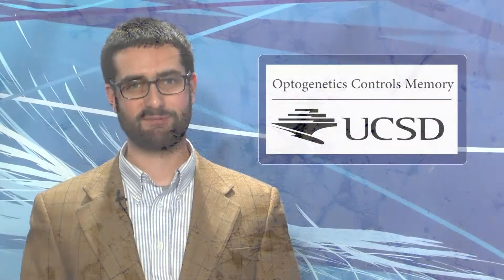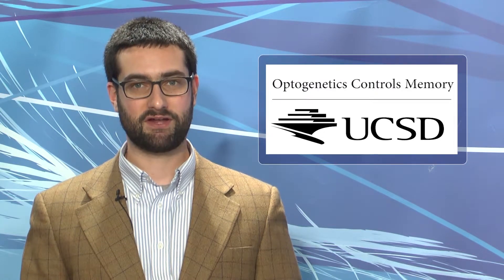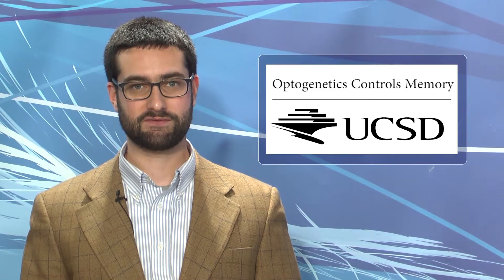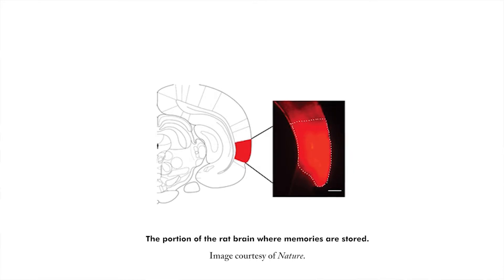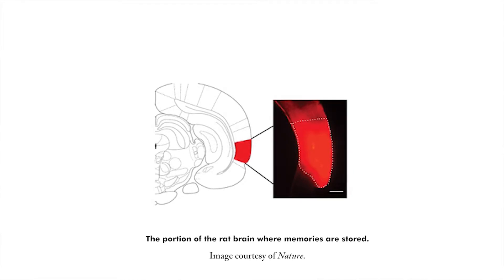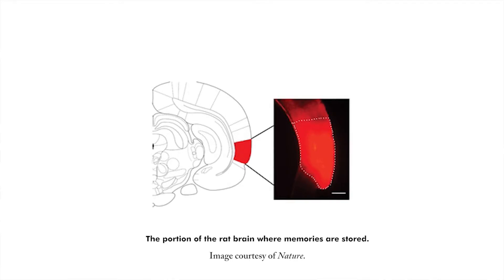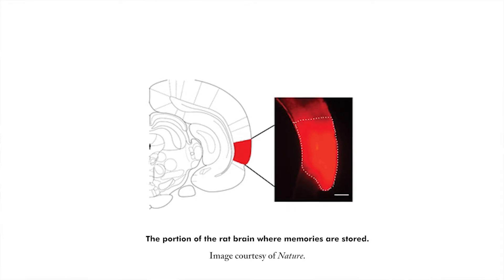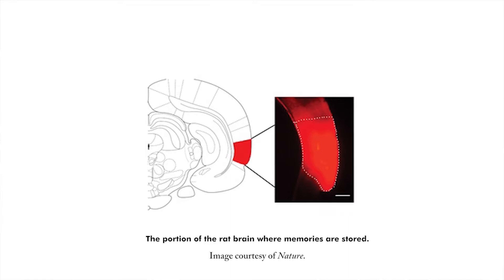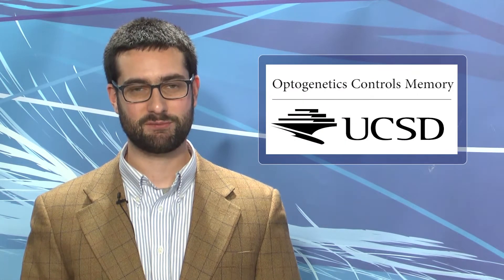Further testing showed that stimulating the same nerve group with low-frequency optical pulses weakened the circuitry. The rats no longer responded with fear to nerve stimulation, as the memories of that pain association were erased. By using memory-forming high-frequency optical pulses, those same nerves were re-stimulated, which subsequently reactivated the lost memories. The findings could be applied to the treatment of Alzheimer's disease, in which beta-amyloid peptide accumulates in the brain and weakens synaptic connections, similar to the way the low-frequency stimulation erased the rats' memories. The research is published in Nature.